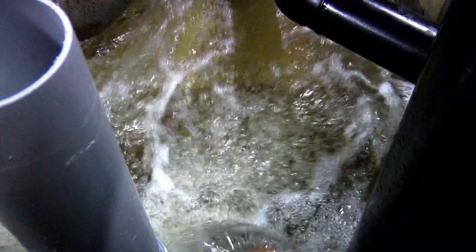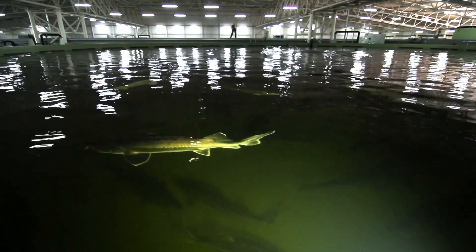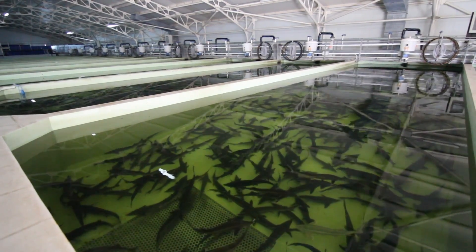Consumers on high-value markets are increasingly asking for certificates on environmental issues in fish farming, and other countries may be forced to produce fish in a more environmentally sound way. We see a bright future within the RAS industry. We use little water, we do not pollute our environment, and it's very energy efficient — making it a very efficient way to produce animal protein.